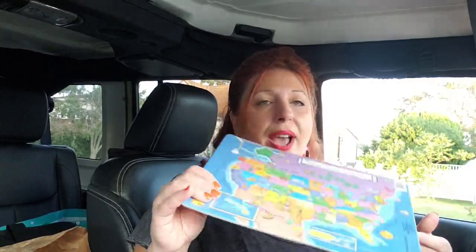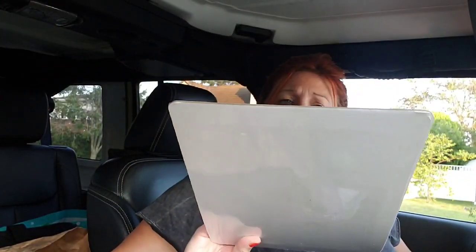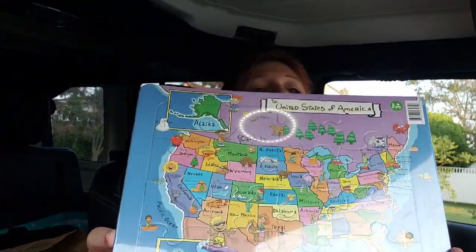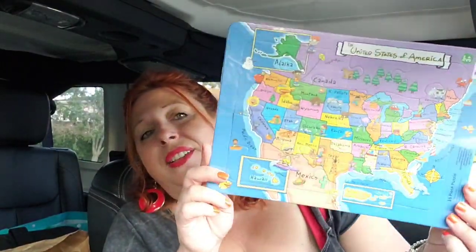I did pick up one of these puzzles — it's a kid's puzzle, not a lot of pieces, maybe like 20. But I think it's a really good puzzle for kids to accidentally learn the states, or even on purpose. Kids tend to like learning if it's by accident, so I picked up one of those as a gift.